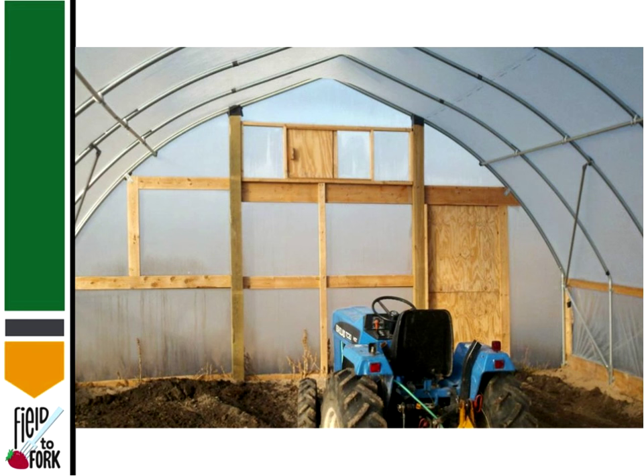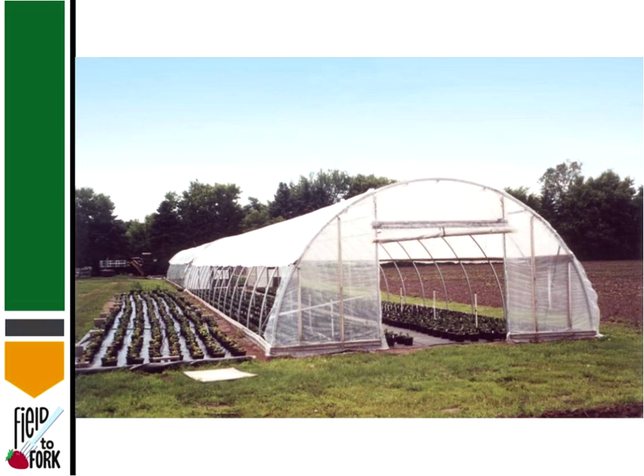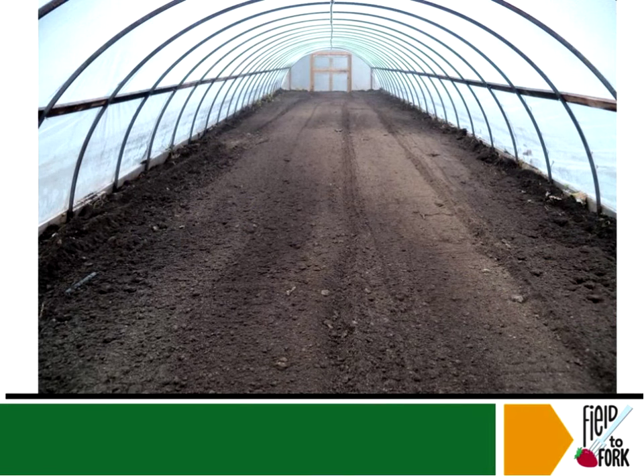If you look toward the top of this picture, you can see a vent there that is a wooden door — so we're going to see a lot of different types of air vents. Here's one that's more of a triangular shape on top. And here on the outside you can see they've got plastic down and are raising plants on both the outside and inside — we'll talk about the differences in yield for that later.